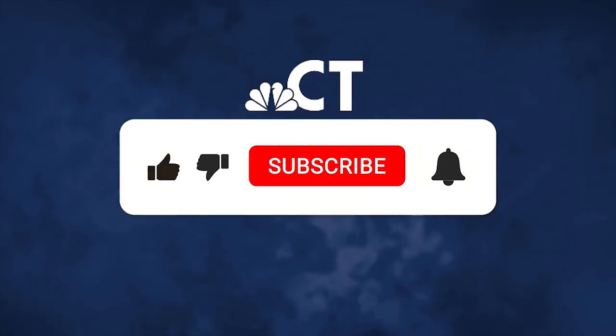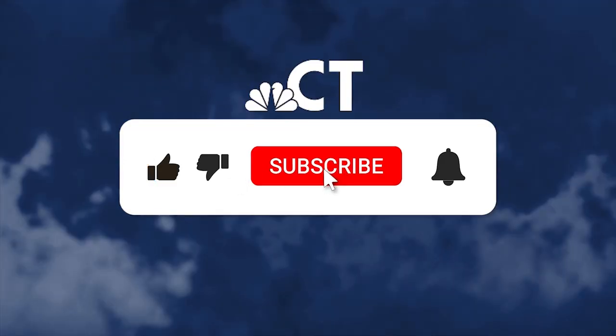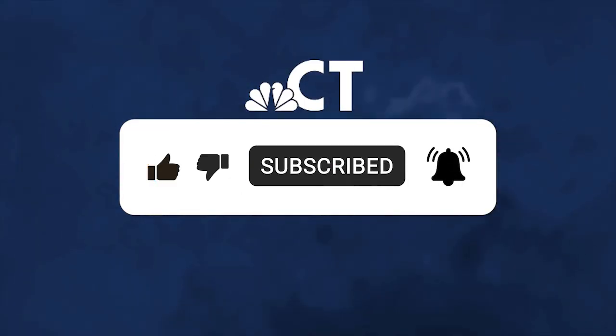Hey everybody, meteorologist Ryan Hanrahan here. I want to give you an update on the tropics and the weather pattern across the northeastern United States because things are getting a little bit interesting. Make sure you subscribe to this page to get these updates on the tropics and any other interesting weather across the northeastern US and New England. For right now, we're going to focus our attention on the tropical Atlantic.